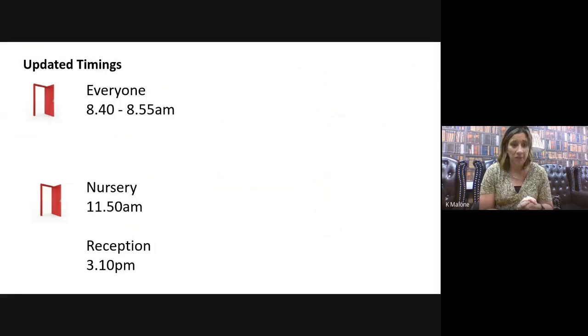In terms of going home, nursery finish at 11:50 — which is a little later than this year because they've been starting earlier — and reception will be finishing at 3:10.